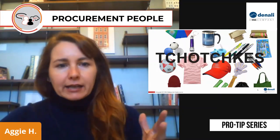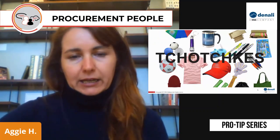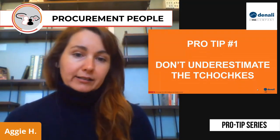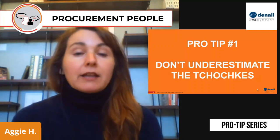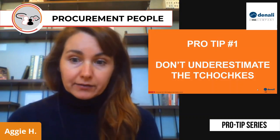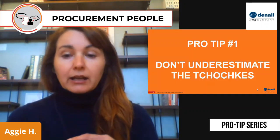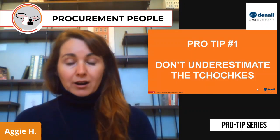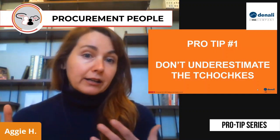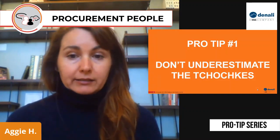So you might be saying, why is this important to me? I don't really understand why this spend category is going to give me any benefit. So my pro tip number one is don't underestimate the tchotchkes. This is a category that's pretty low hanging fruit. There's a lot of compressible margin, and you're going to be able to find some pretty good savings. You might be asked to find additional savings and tap into categories you've never sourced before, or you might just have a significant drop in your budget and need to do more with less. So promotional items are a really good place to start.